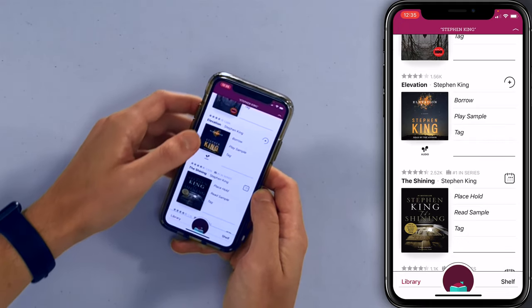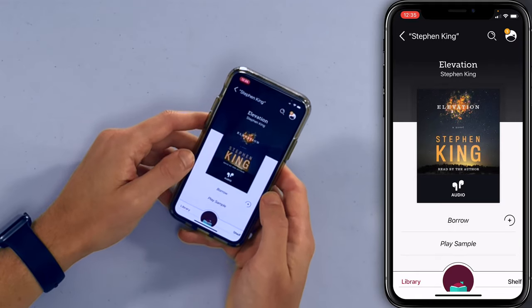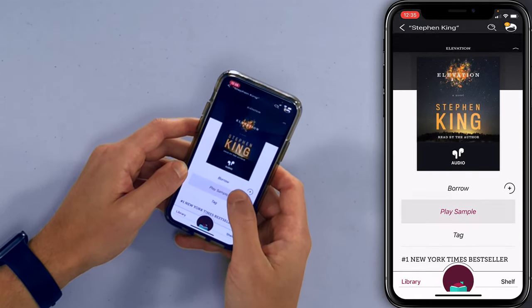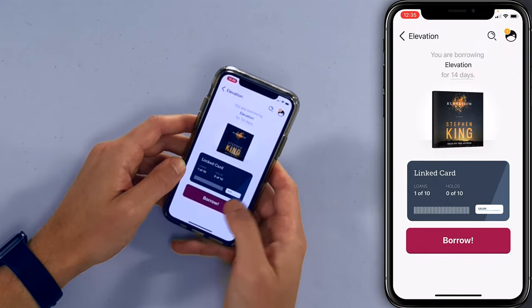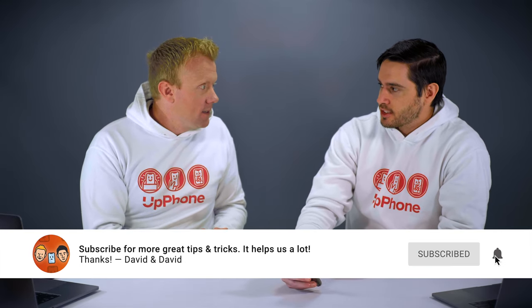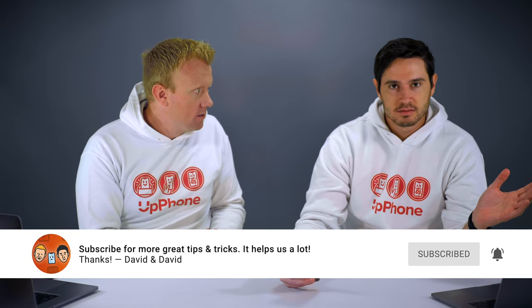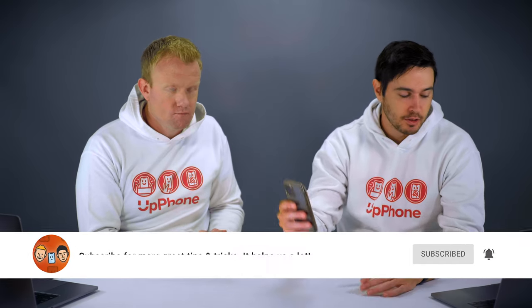Borrow. Here we go — Elevation by Stephen King. It looks like this is an audiobook; you can see the little AirPods icon. Tap the plus button to borrow it. Let's borrow it. This is awesome. You would have to pay for this book on Amazon, and audiobooks are not super cheap these days — you're paying about the same price you would for the book. You can just do it for free on your phone with a library card.